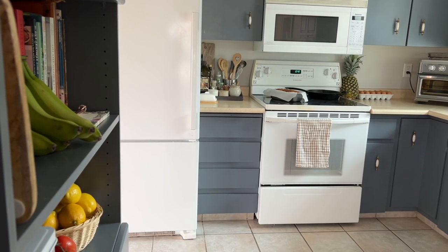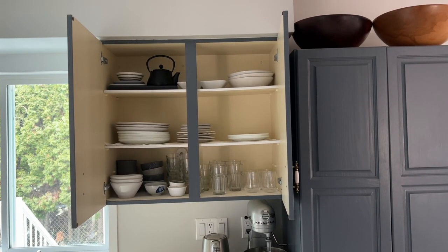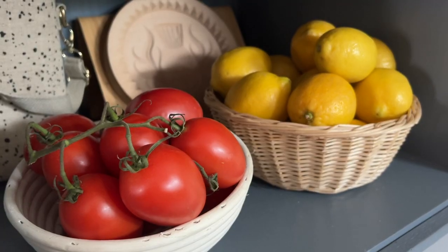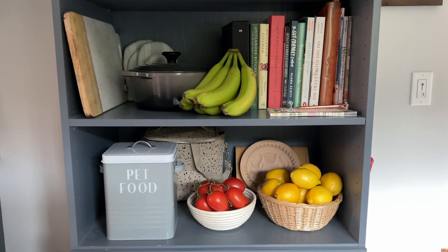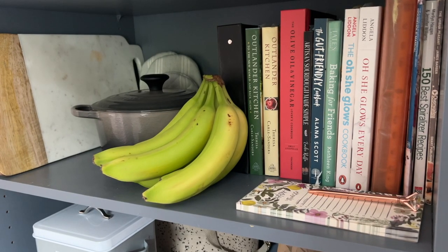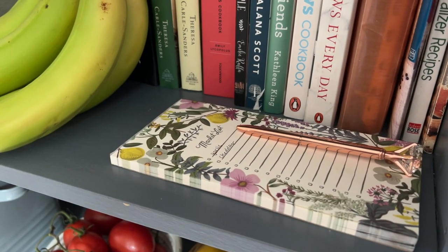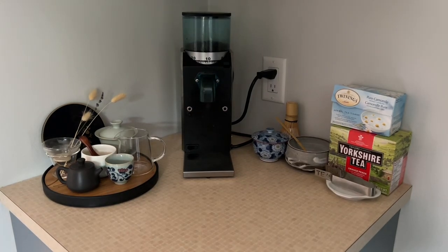If you watched my 22 ways to simplify your life video, you might know that I keep all of my plates, cups, and bowls directly above the dishwasher to make it simple and easy to unload them. I like to use different food items and cooking utensils as decoration — they all get used really frequently so I'm not worried about them collecting dust. On this shelf I have my favorite Le Creuset pot, all of my cookbooks, and a little grocery list to keep track of things I'm out of or need to buy. In the back corner is where we store all of our tea and coffee equipment.